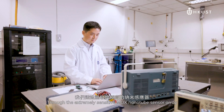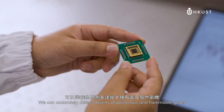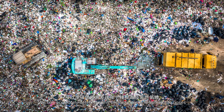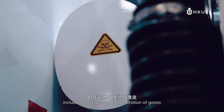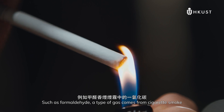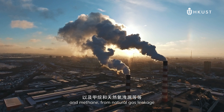Through the extremely sensitive metal oxide nanotube sensor array, we can accurately detect dozens of poisonous and flammable gases, including the type and concentration of gases such as formaldehyde, a type of gas in cigarette smoke, and methane from natural gas leakage.